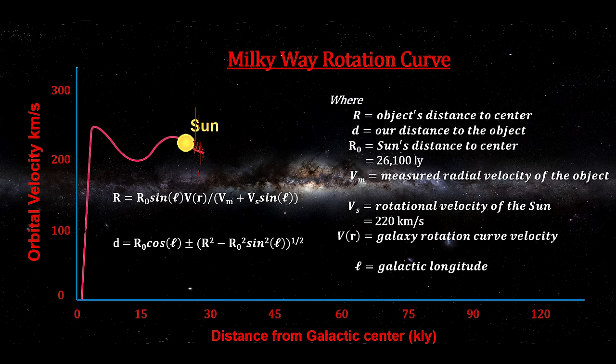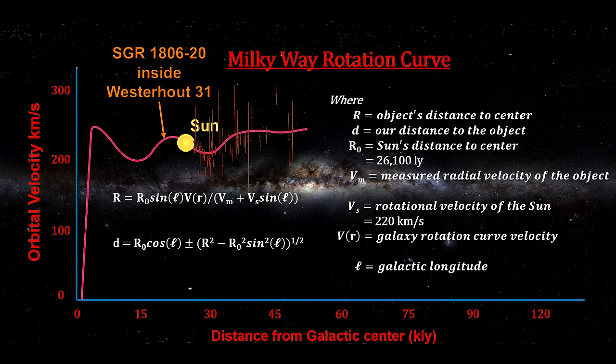For clouds further out, there are no tangent points, so weaker methods must be used. We then do a best-fit line for the collected data. The vertical lines through each data point represent the range of possible velocities for any given distance — quite long once we deal with distances beyond one astronomical unit. For magnetar SGR 1806-20, a number of astronomers have connected it to the giant molecular cloud Westerhout 31, with a longitude of 10 degrees. Using the rotation curve, it is estimated to be 45,000 light-years away, give or take 5,000 light-years.